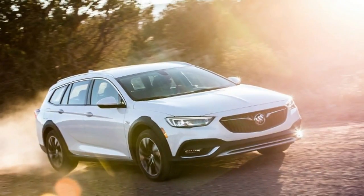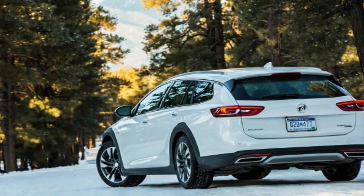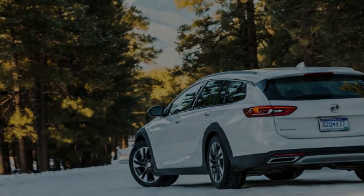Regal TourX models have new quiet tuning tires with extra insulation to reduce road noise. Unfortunately, our early production test models weren't equipped with this technology. But even without the quiet tires, the car manages to keep road noise to a minimum, and wind noise was particularly low.